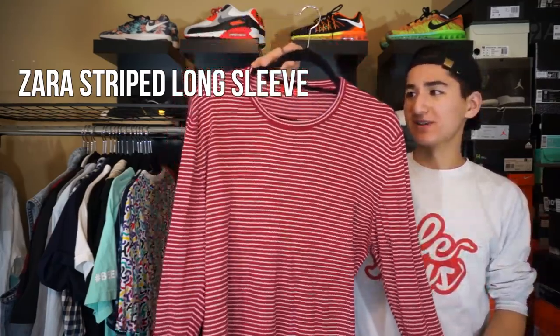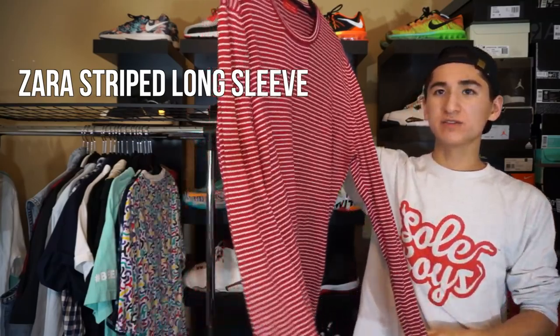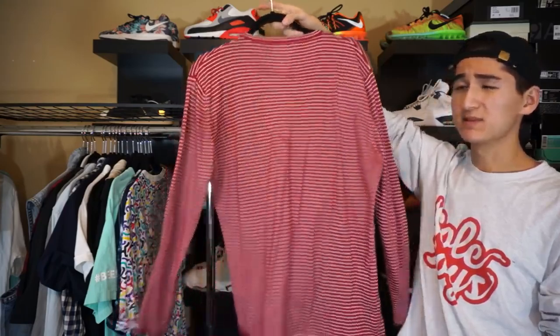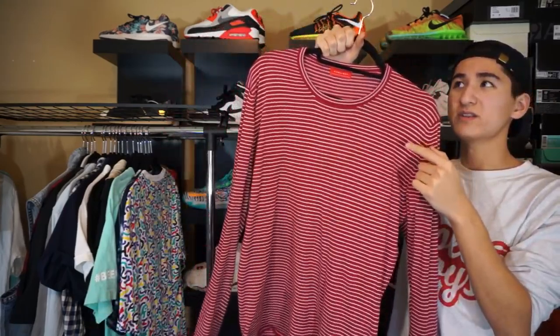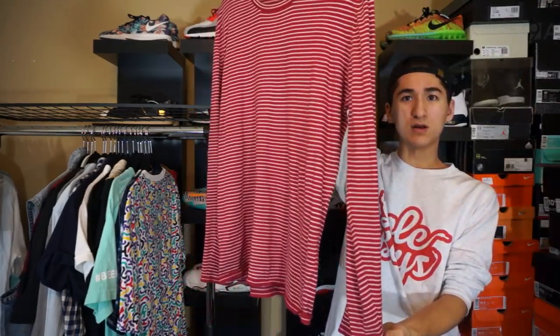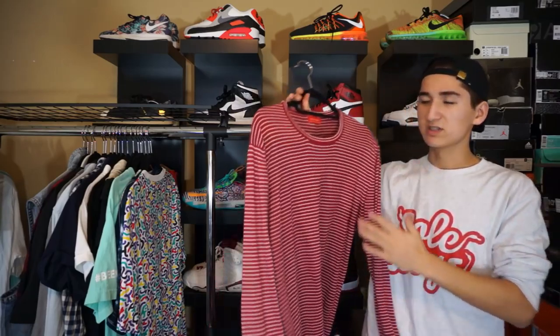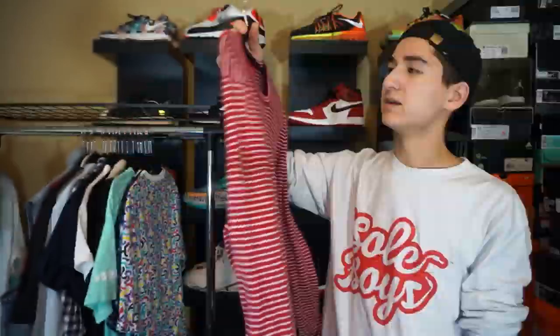Next up, another comfortable piece by Zara — we got this red and white striped long-sleeved shirt. This is a size extra large. Really comfortable piece. I believe I wore this on Christmas. I actually have a picture of me wearing this on my Snupps page on my overheads fit shelf. Sleeves are kind of long. I don't really wear a lot of long-sleeved shirts, but this one I really like — really thin stripes.